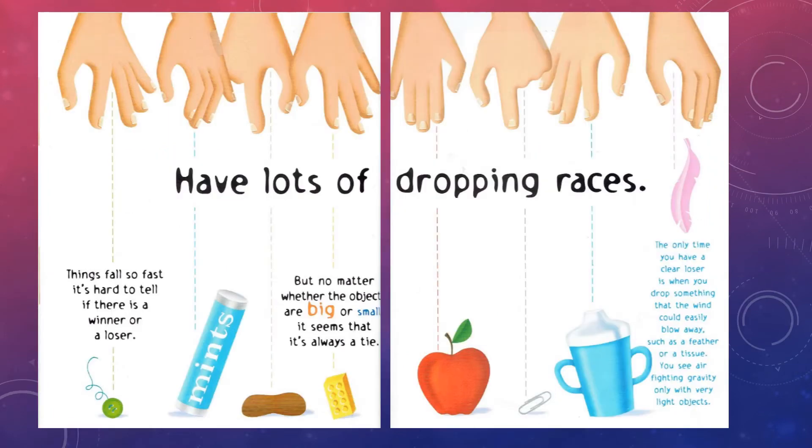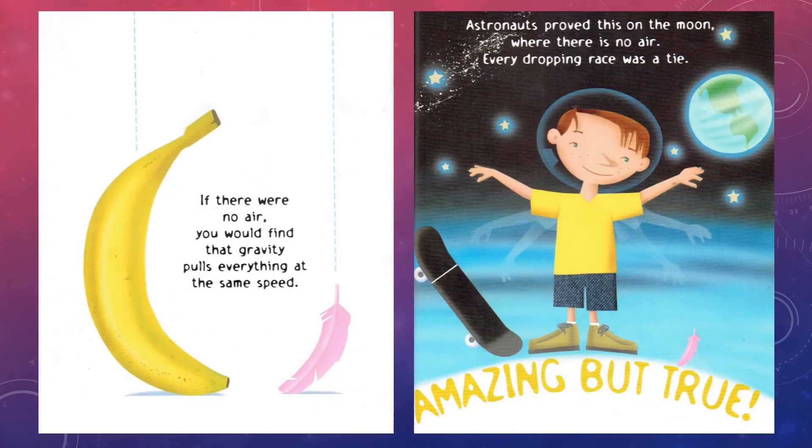Have lots of dropping races. Things fall so fast it's hard to tell if there is a winner or a loser. But no matter whether the objects are big or small, it seems that it's always a tie. The only time you have a clear loser is when you drop something that the wind could easily blow away, such as a feather or a tissue. You see air fighting gravity only with very light objects. If there were no air, you would find that gravity pulls everything at the same speed. Astronauts proved this on the moon where there is no air — every dropping race was a tie. Amazing but true.